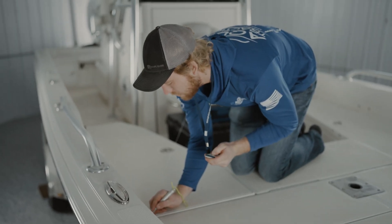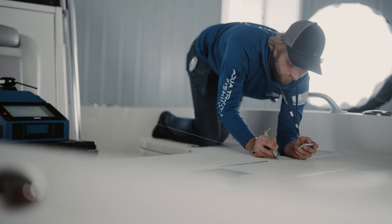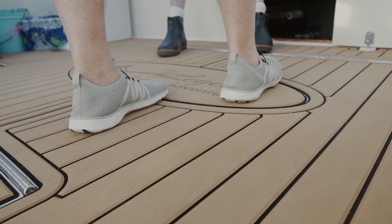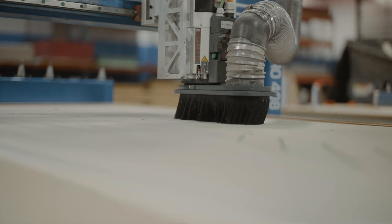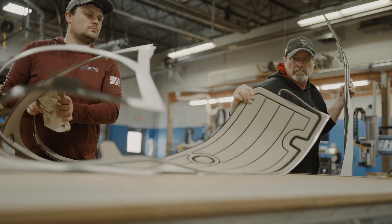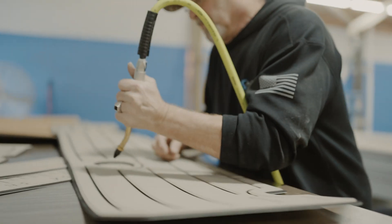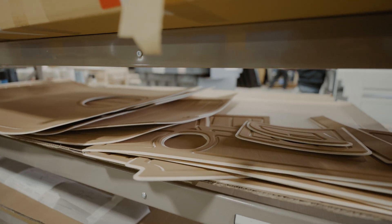Aquatraction holds itself to a very, very high standard, so that's why we do not cut corners — we do it right. We scan each individual boat. The reasoning behind that is if we just take a kit and throw a different design in it, the issues that pop up are seat pedestals and holes could be off.